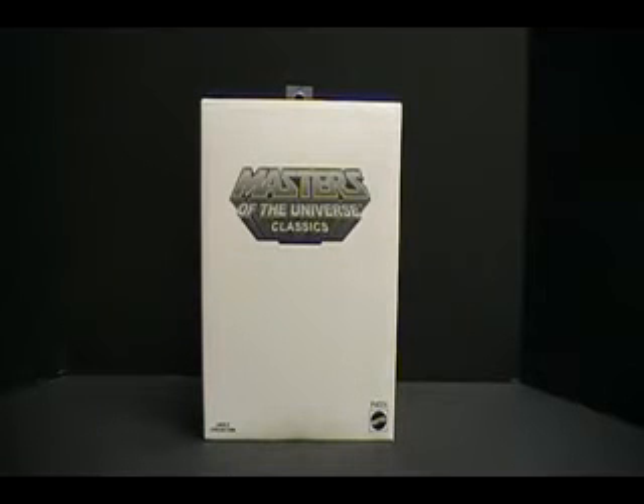Now, some of you are probably looking going, what? Did I miss it? No. This is actually a request on a figure. If you've got a request and I've got it, I'll be happy to do it.